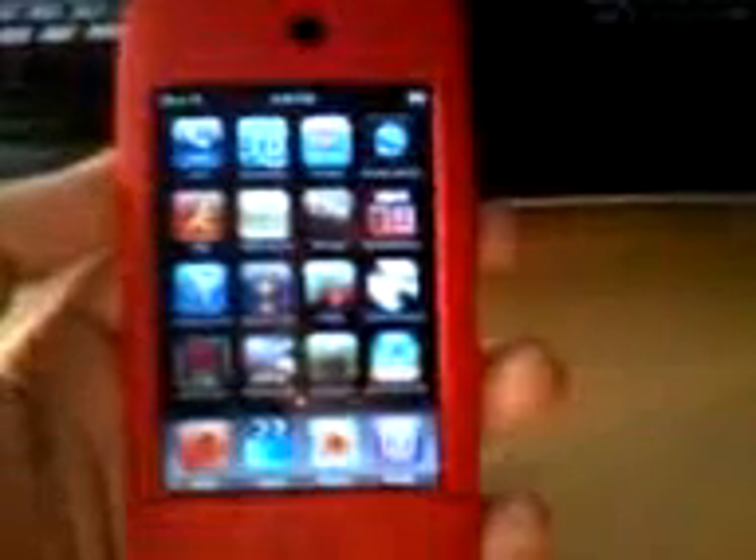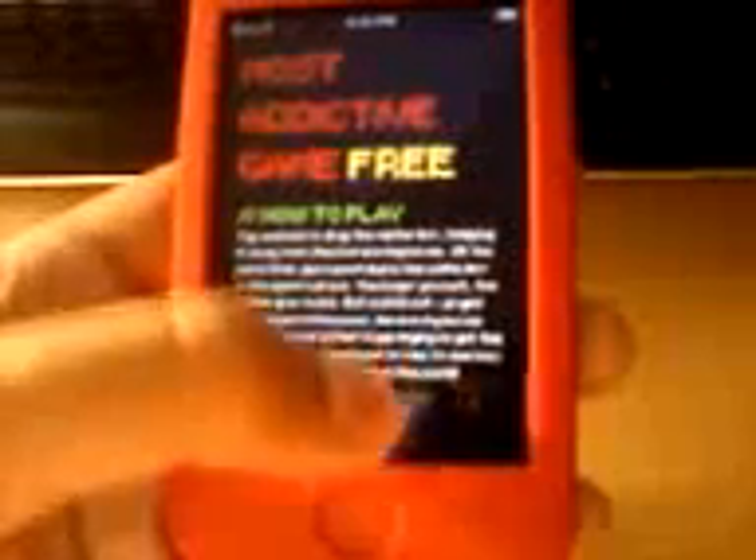Obviously the most addictive game in the world — which is literally what the game is called, Most Addictive Game — it's free, you can be playing now. Basically your job is to dodge all these blue shapes with this red box. You touch and just have to dodge them. I'm playing with one hand so I'm kind of bad.